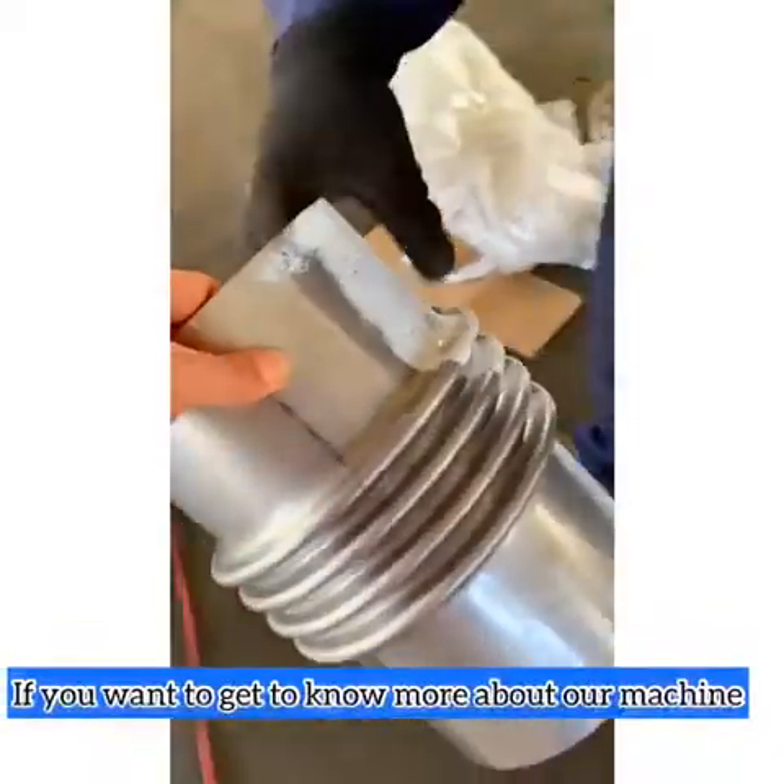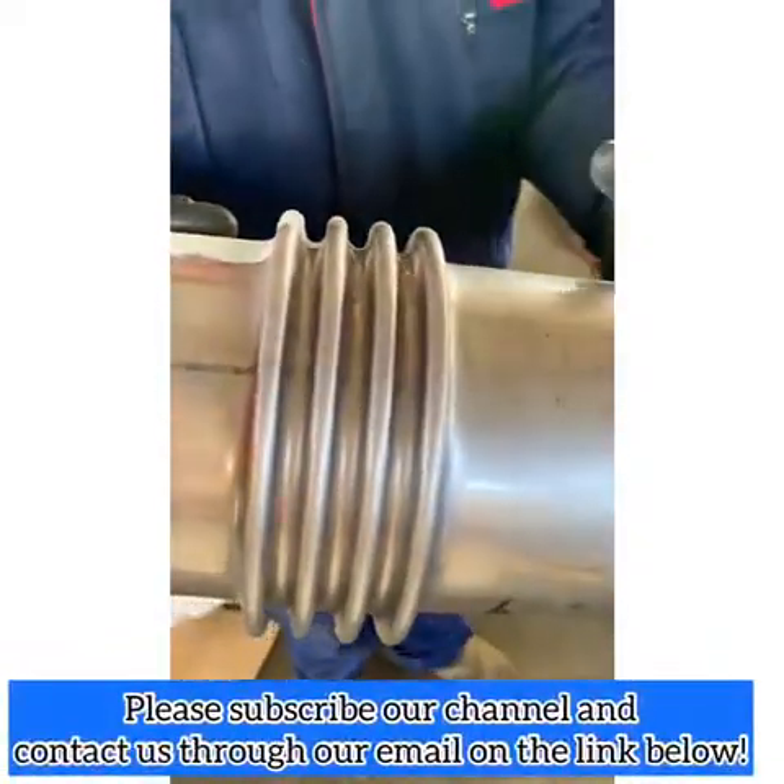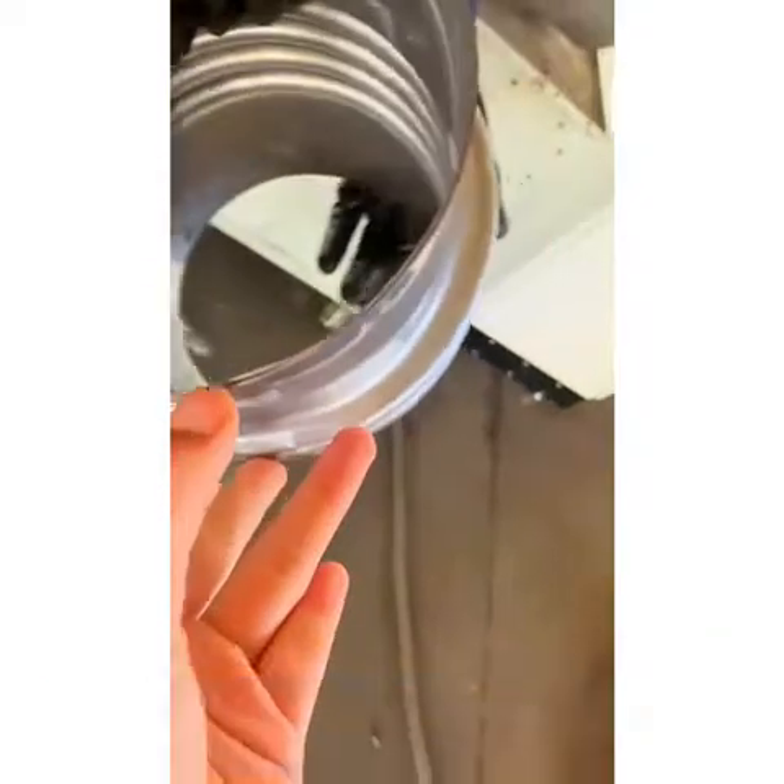If you want to get to know more about our machine, please subscribe to our channel and contact us through our email on the link below. Thank you for watching!